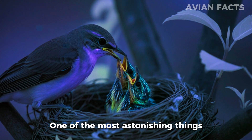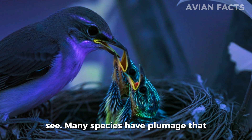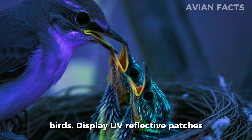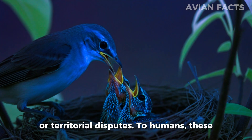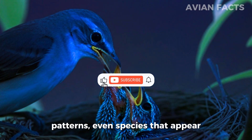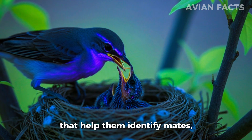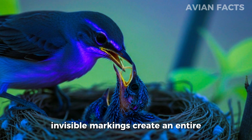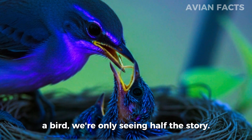One of the most astonishing things revealed by UV vision is how birds communicate using patterns we can't see. Many species have plumage that looks plain or even identical to us, but under ultraviolet light, it transforms into vibrant markings. Some birds display UV-reflective patches on their wings, chest, or face that serve as signals during courtship or territorial disputes. Even species that appear monochromatic — like certain gulls or small songbirds — carry ultraviolet tags that help them identify mates, recognize rivals, and distinguish between adults and juveniles. These invisible markings create an entire communication layer — silent, brilliant, and completely hidden from human sight. It's a reminder that every time we watch a bird, we're only seeing half the story.